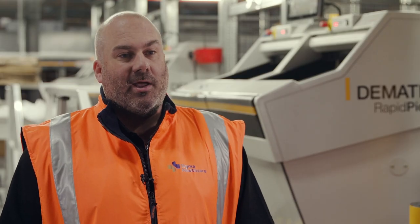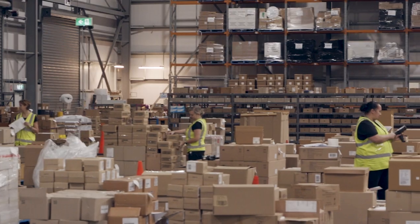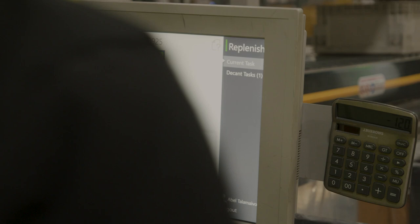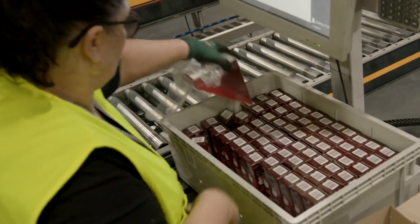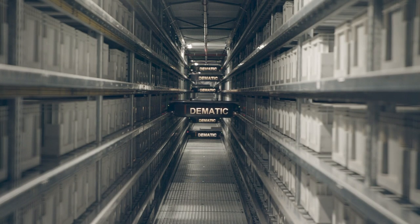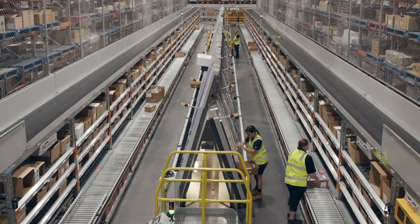The product journey throughout the warehouse can be quite complex in our business. We receive a lot of deliveries — a lot of smaller deliveries — so there's a big focus on compliance checking at the inbound area of the DC. From there, products will either end up in the automated storage retrieval system or be directed to the A-frame. Sigma can drop orders in at any point in time with any dispatch time and we'll prioritise and pick the next order.